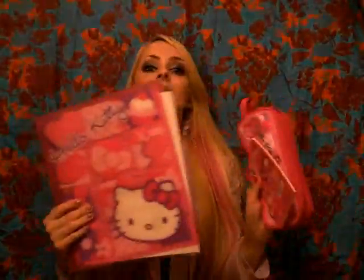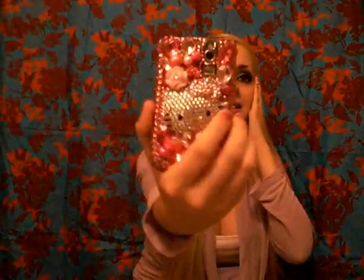As you can see, the binder, pencil case, and notebook are all matching. And finally, the last thing in my school bag is my cell phone. That was everything in my bag — I hope you guys liked it! Request more videos, let me know what you want to see, and I'll talk to you guys later. Bye!